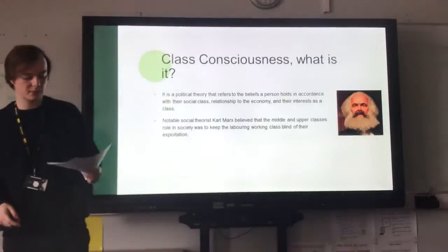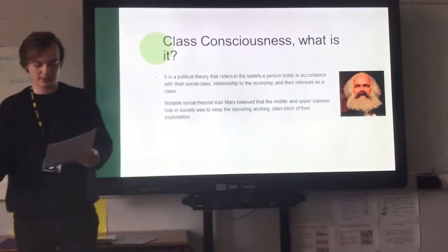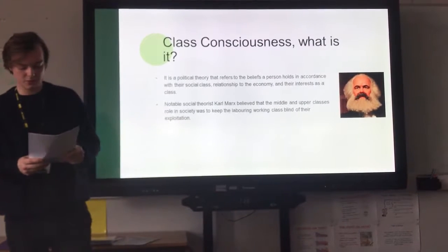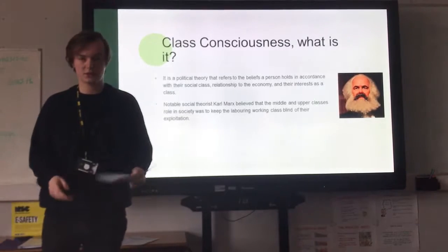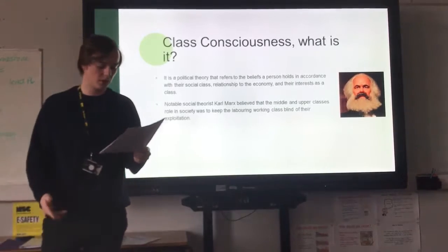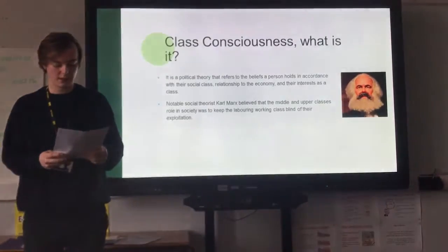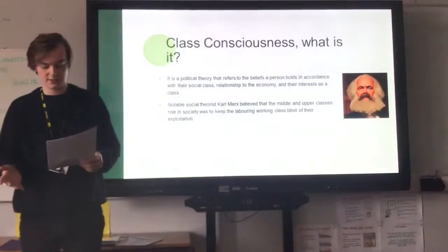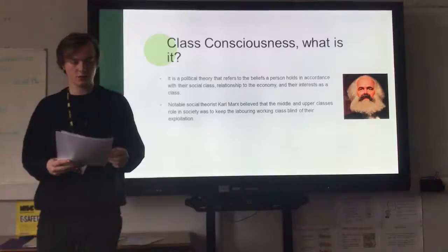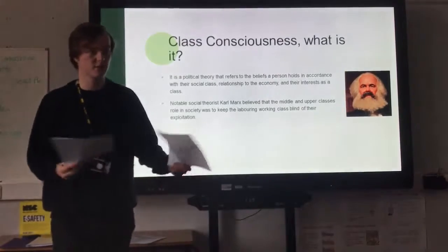Marx theorised that profit is essentially the accumulated exploitation of workers in a capitalist society. He believed that the bourgeoisie — the upper middle class — used their control of major institutions to keep the working class ignorant of their exploitation. Industrialisation and the vast numbers of labourers moving to urban areas meant a huge concentration of labourers in cities and towns, who had a lot in common in terms of employment, wealth and social standing, and would eventually work together for common reasons. Before the end of the 18th century, most industrialists and entrepreneurs lived near town centres, but the influx of working class labourers drove the middle class to move just outside the city centre — known as the suburb.